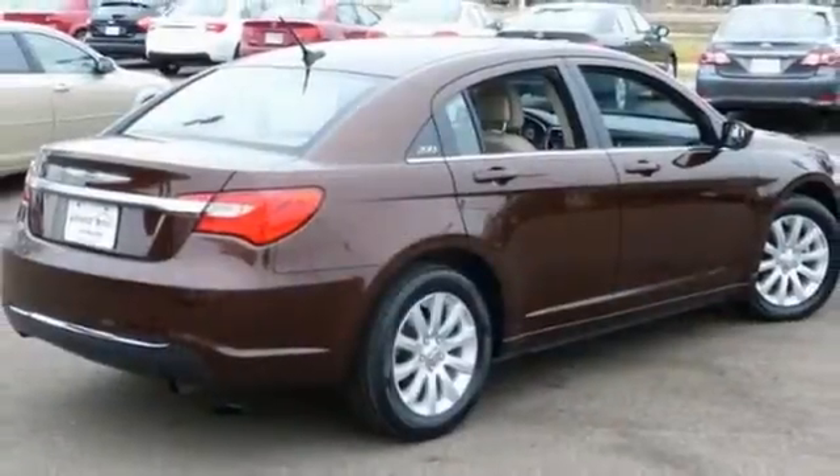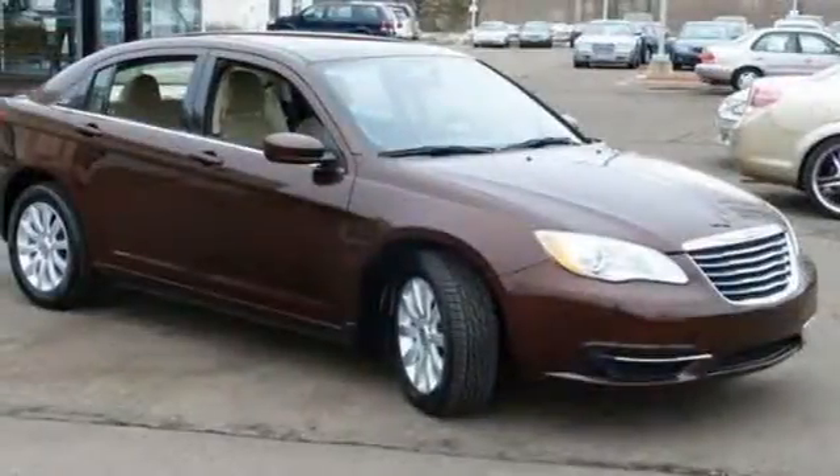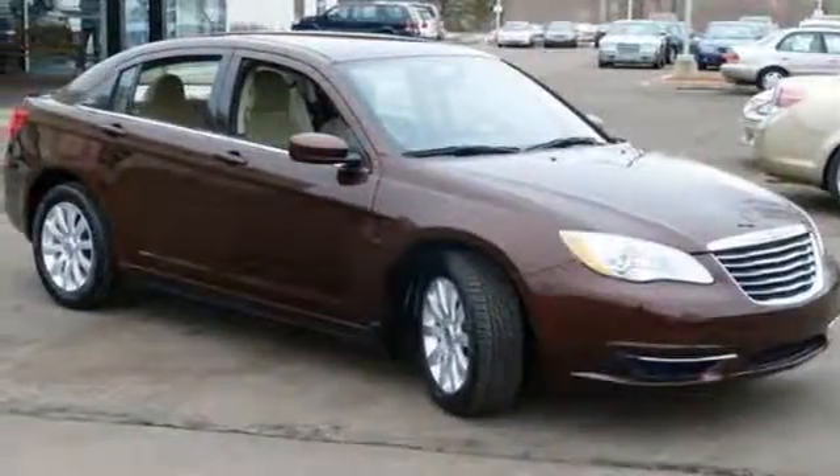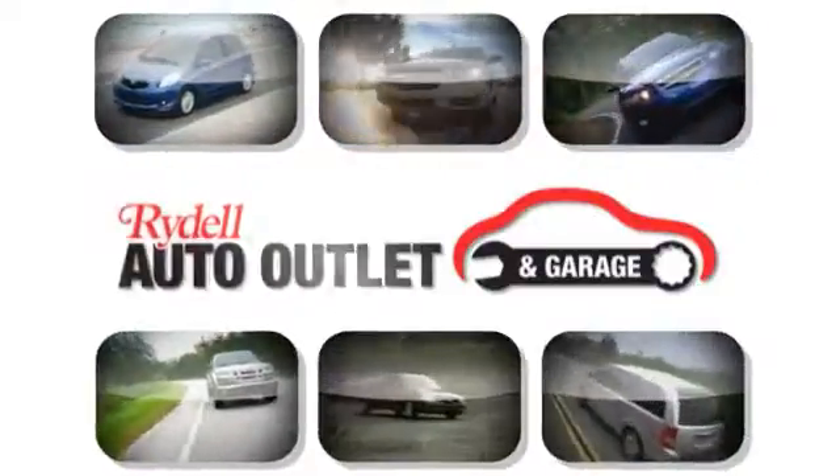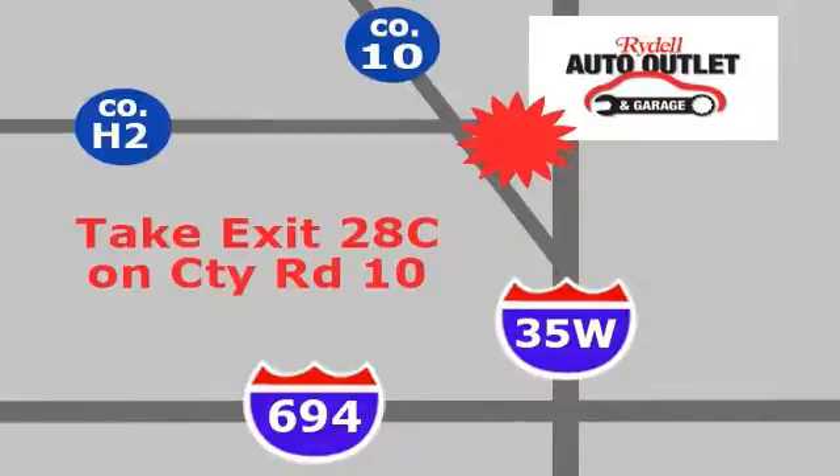The aluminum wheels and satellite radio make this Chrysler hard to pass up. Come on by, take a look for yourself. Your satisfaction is our goal. We are conveniently located at 2375 County Road 10 in Moundsview, Minnesota.